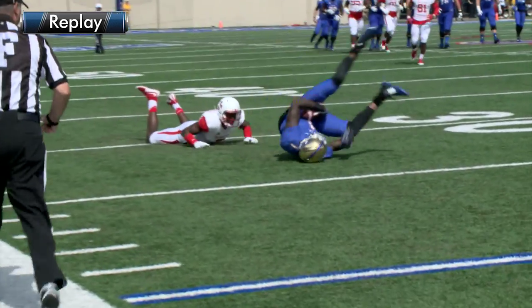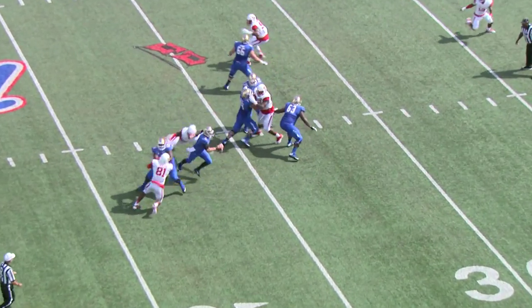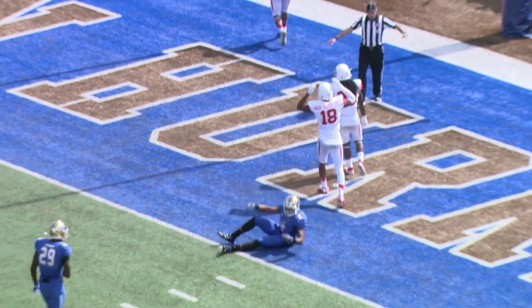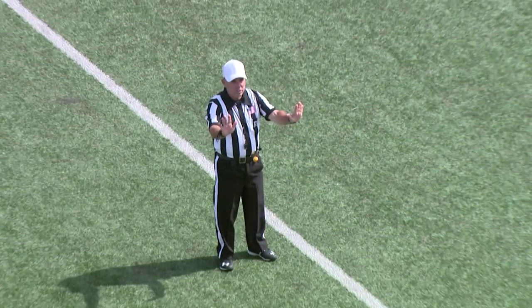First and 10, Tulsa. Two receivers near side right, Lucas and Garrett. Here's the snap, back to pass — Dane Evans rolling to the right, now throws toward the end zone, overthrown, and a flag. It was intended for Lucas at the goal line, passing the Barrett defense number 16 — automatic first down, huge break.